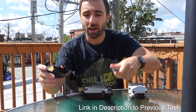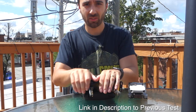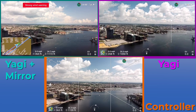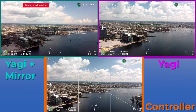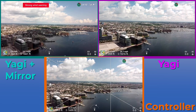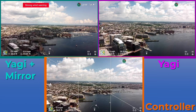In my last video, I tested out whether or not the parabolic mirrors were better than the Yagis, and I found that the Yagis were definitely a little bit better, but a lot of people were asking what happens if I combine them. Let's find out. So how this test is going to work is I'm going to fly up to 360 feet and fly straight out in the same direction with the Yagis-Mirror combo, the Yagis by themselves, and then the controller. This way you're able to compare the range and the video signal strength coming back to the controller. This is my phone screen recording, so you can see what you would see if you were controlling the drone.